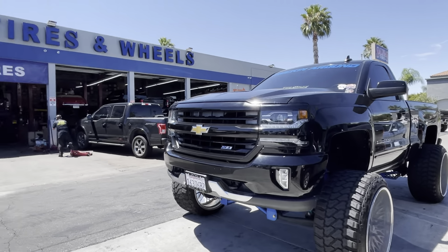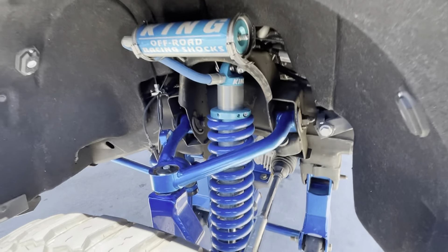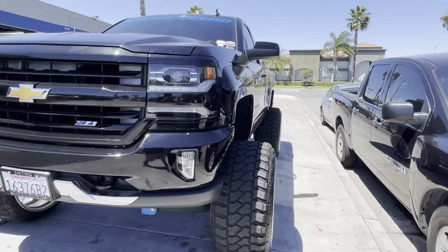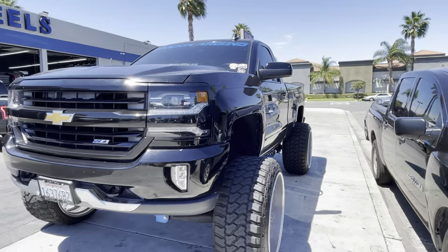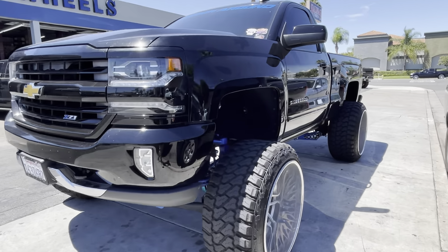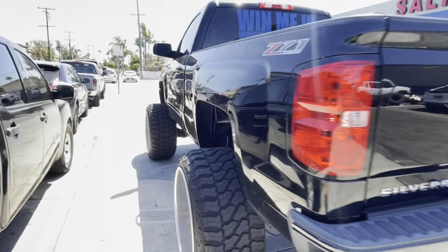We're gonna leave this truck right here at Salinas Tires and Wheels. Remember, this is the shop that did the powder coating and everything to do with the suspension work — so we brought it back for them to retorque everything and make sure it's clean and ready to go for the new owner, because we're only a few days away. We want to make sure that whoever wins it gets the truck in good condition — it may not be perfect, but we try to get the giveaway trucks as close to perfect as we can.